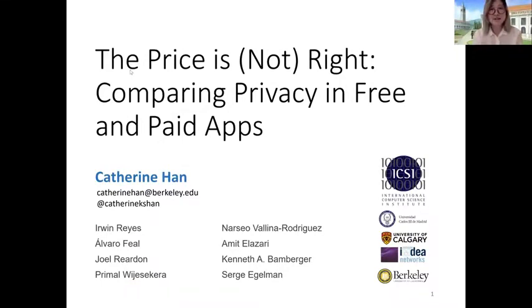In this study, my co-authors and I focused on examining the privacy and security behaviors of Android applications that come in both free and paid versions in the Google Play Store. We paired a user study to understand consumer expectations of free and paid apps with real-world dynamic app analysis to learn if the behaviors of apps found in the wild actually do conform to these user expectations.